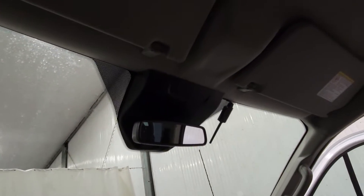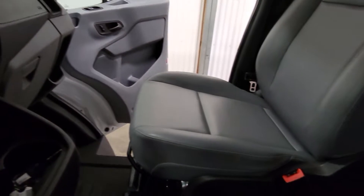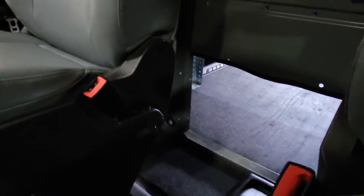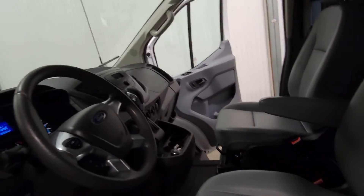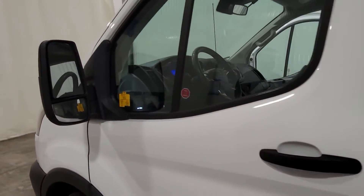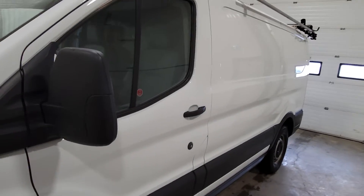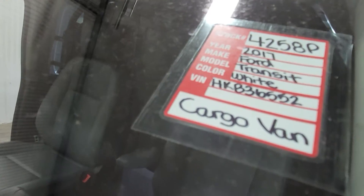Overall, this van looks like it's in really, really nice shape — pretty well new inside and out. The backup camera is displayed through the rearview mirror. Perfect addition to your plumbing and heating company, your electrical company, general contracting company, or anything that you may need a nice work Transit van for. Again, this is stock number 4258P, a 2017 Ford Transit van.